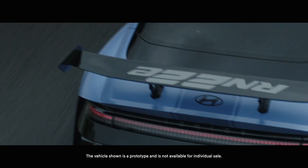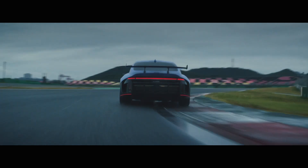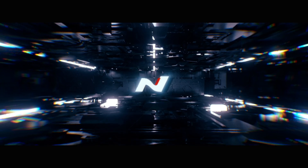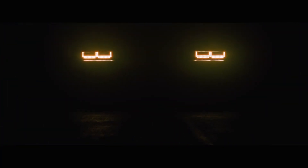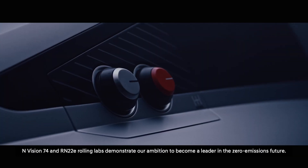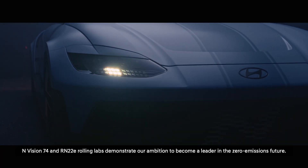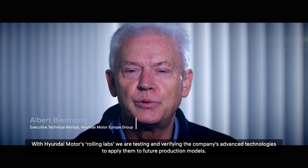Thank you. N-Vision 74 and RN22E Rolling Labs demonstrate our ambition to become a leader in the zero-emission future. With Hyundai Motors Rolling Labs, we are testing and verifying the company's advanced technologies to apply them to future production models.